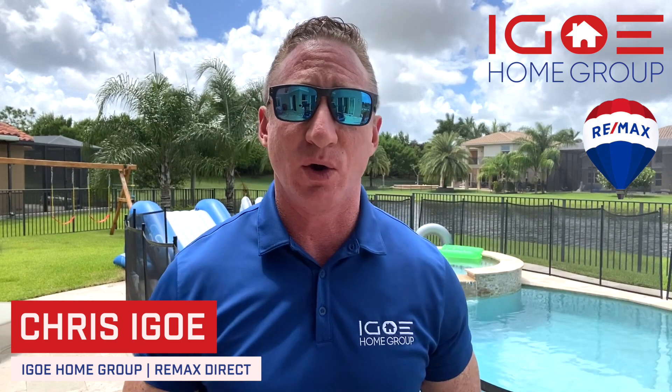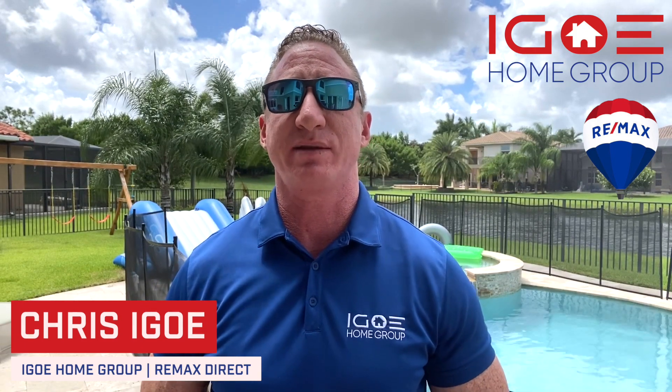We're live! It's Chris Igo, Igo Home Groove, powered by Remax Direct, and I am your local South Florida realtor.